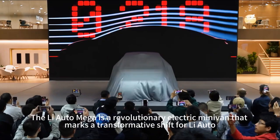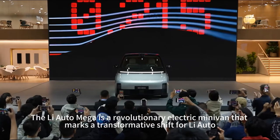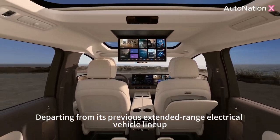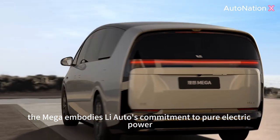The Li-Auto Mega is a revolutionary electric minivan that marks a transformative shift for Li-Auto, the esteemed Chinese automaker. Departing from its previous extended-range electrical vehicle lineup, the Mega embodies Li-Auto's commitment to pure electric power.